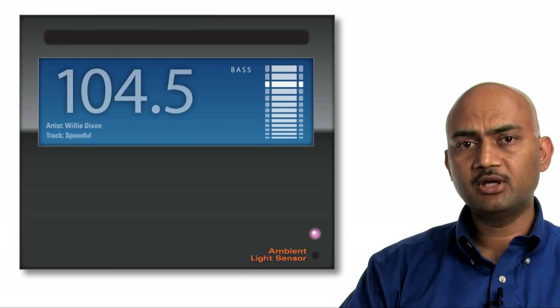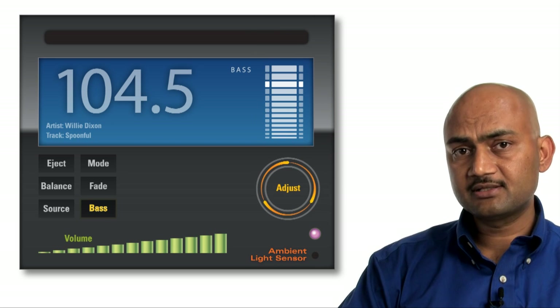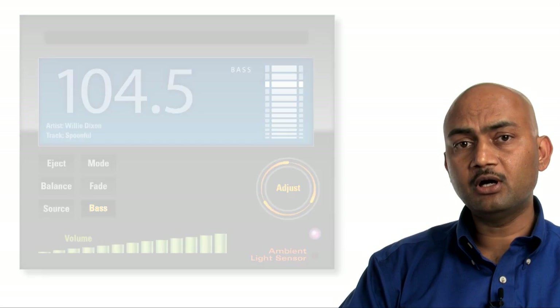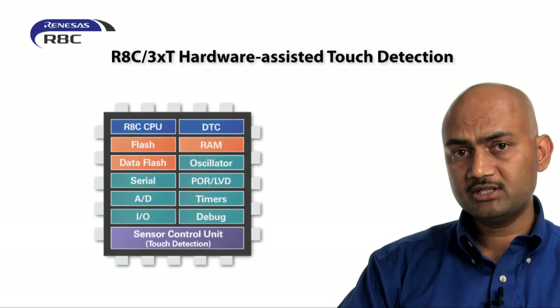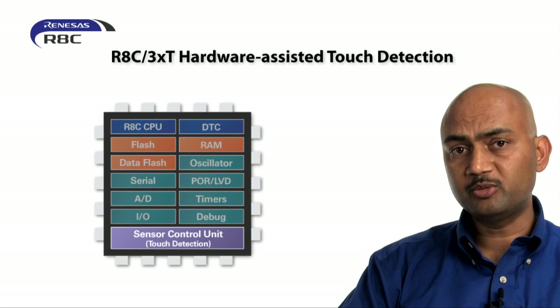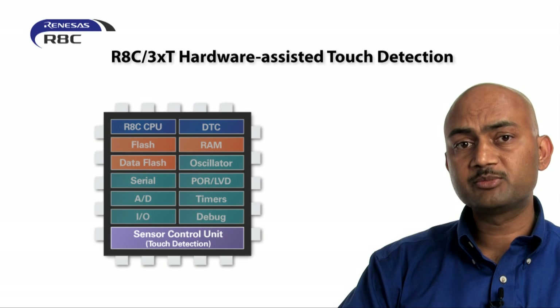There are several ways to implement capacitive touch sensing keys like buttons, wheels, and sliders. Renesas' capacitive touch solution is the only MCU-based solution which uses a hardware-assisted approach, in which a dedicated sensor control unit peripheral handles the touch functions while freeing up CPU cycles for implementing system control.